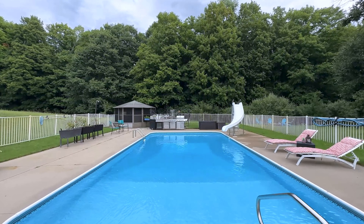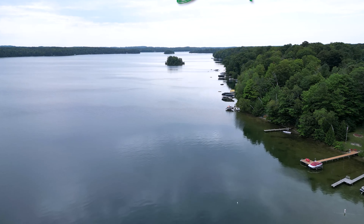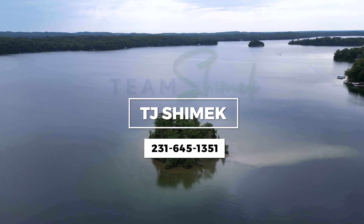And if you ever get tired of the pool, there are two public beaches just one half mile away on Long Lake. This home truly has it all, so come see it for yourself and make your up north living dreams come true.